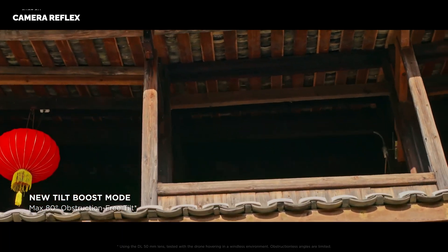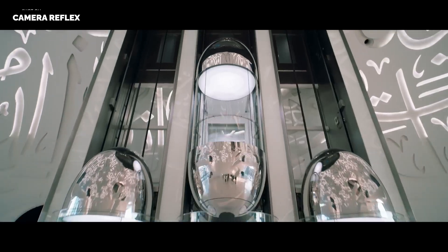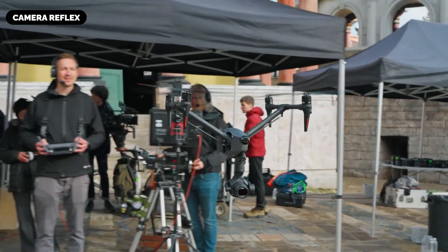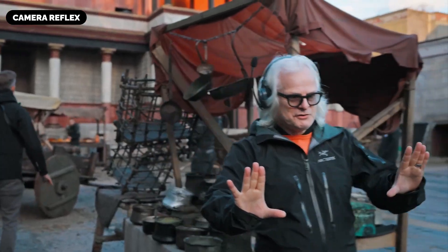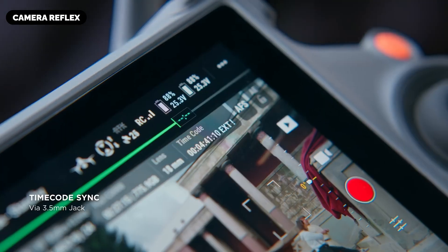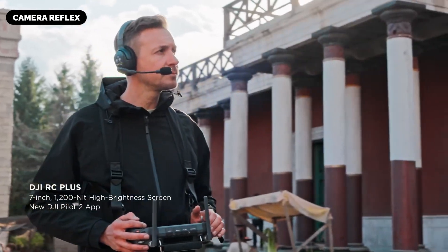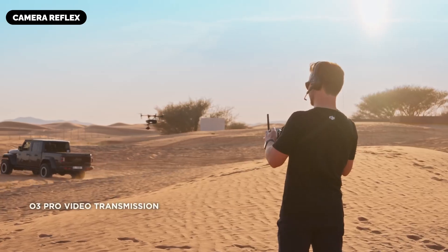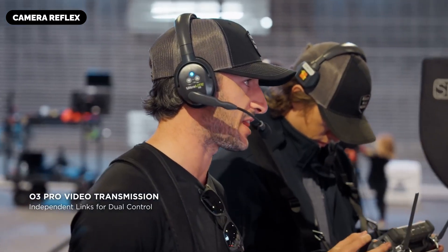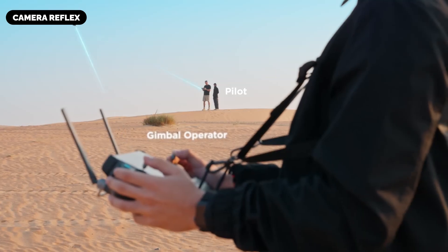The modular design of the Zenmuse X9 8K air might accommodate DJI's DL mount lenses, including focal lengths of 18mm, 24mm, 35mm, 50mm, and a newly introduced 75mm constructed with lightweight carbon fiber. These lenses could maintain optimal balance and reduce the overall payload, enhancing flight performance, while empowering filmmakers to choose the appropriate lens for each scene.